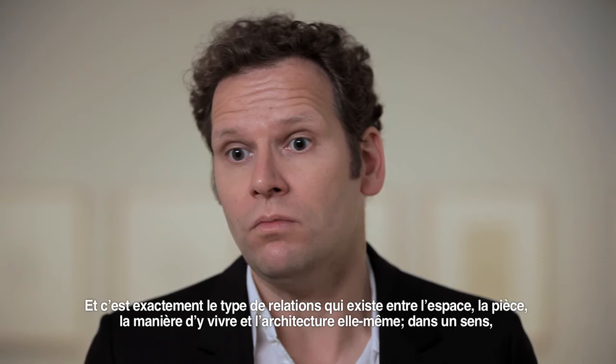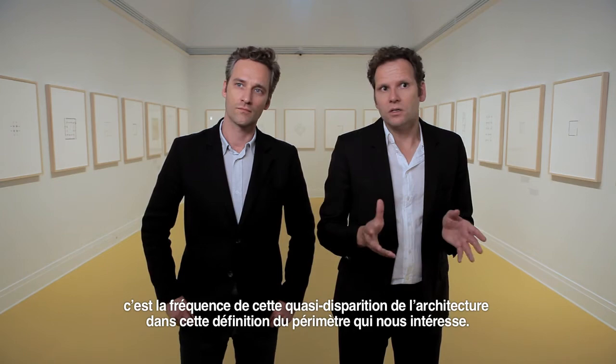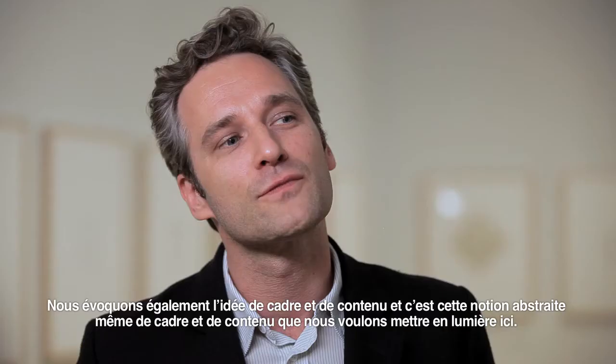You start to make families of projects, you start to make references, and you start to see — because we use only a limited set of scales — inner relationships. And it's exactly these relationships between the space, the room, the way you live in these spaces, and the actual architecture itself, and how often the architecture almost disappears in that definition of the perimeter, which interests us.